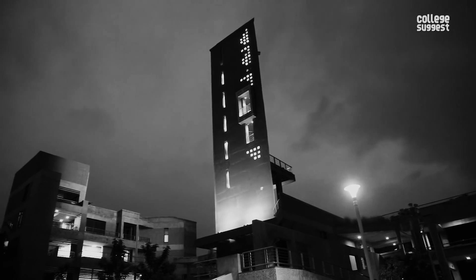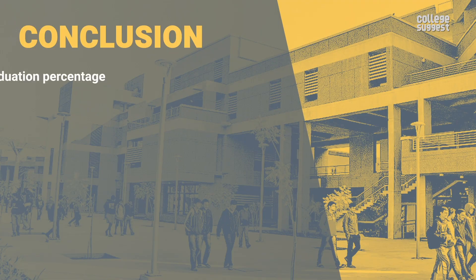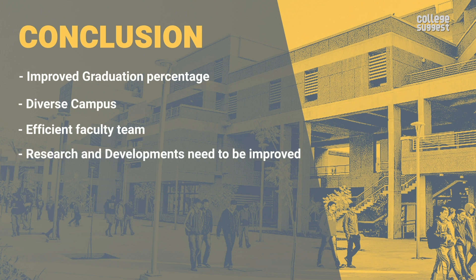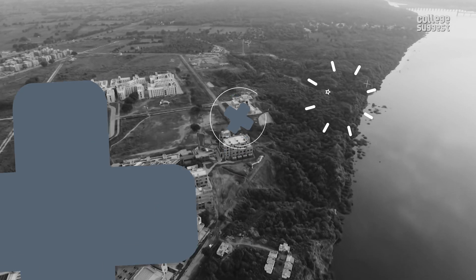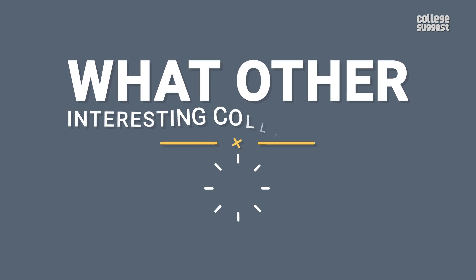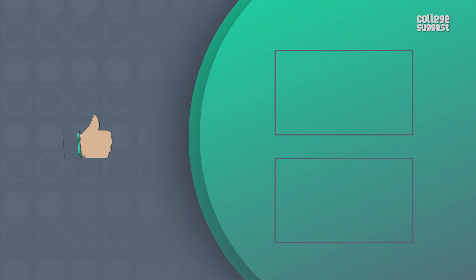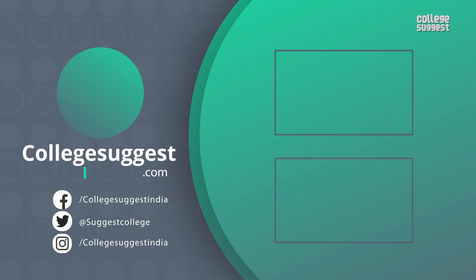Upon looking at all of the facts and the performance of IIT Gandhinagar, a few key picks from the institution are: an improved graduation percentage, a diverse campus, an efficient team of faculty members. Research and development needs some improvement, and the fee structure is expensive. So there you have it, that's all you need to know about IIT Gandhinagar. What other interesting college reviews would you like to see? Let us know in the comments section below. If you like this video, give us a thumbs up. Follow us on Facebook, Twitter, Instagram, and for more information, visit collegesuggest.com.